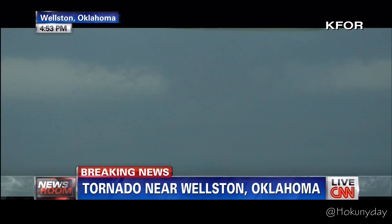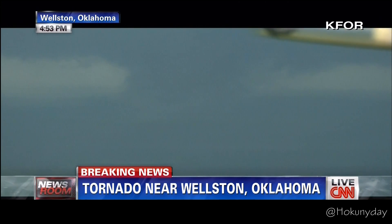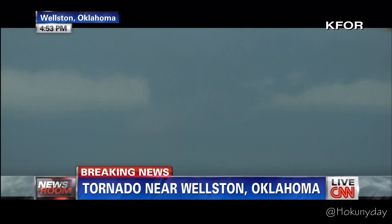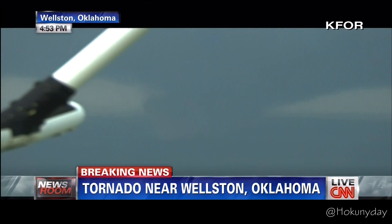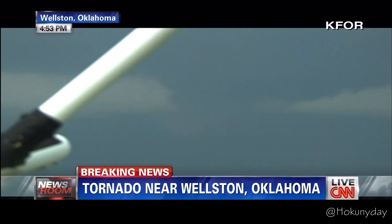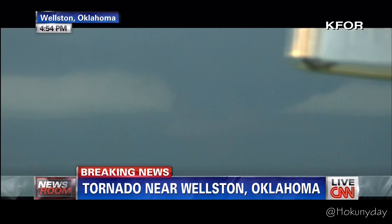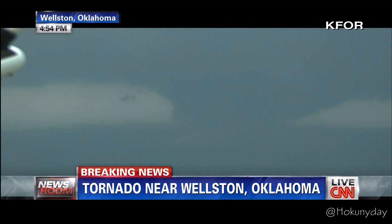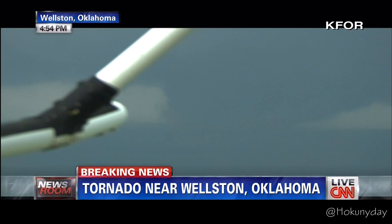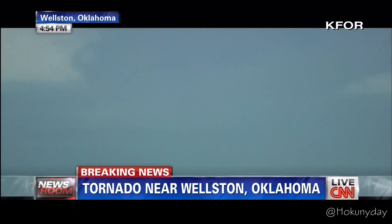If you're just now joining us, this is an extraordinary moment. We're looking at at least one twister that has formed and is touching the ground in Wellston, Oklahoma. After watching for the last 30 minutes or so, thanks to our affiliate and this chopper shot from KFOR, we've seen tornadoes touch down in each of the cities of Edmond, Arcadia, Luther, and now Wellston, Oklahoma. Not only were we seeing the flashing from power lines being hit, but the chopper reporter counted about two to three houses simply decimated by this tornado.